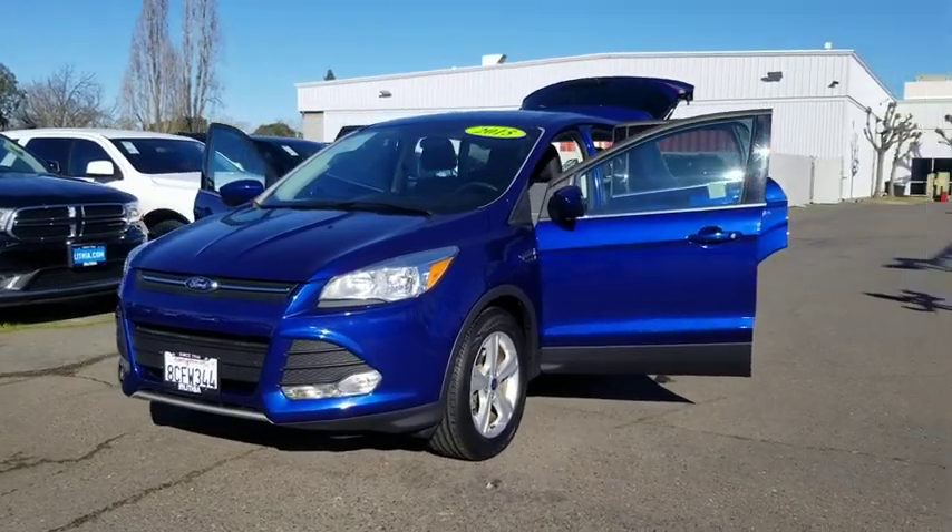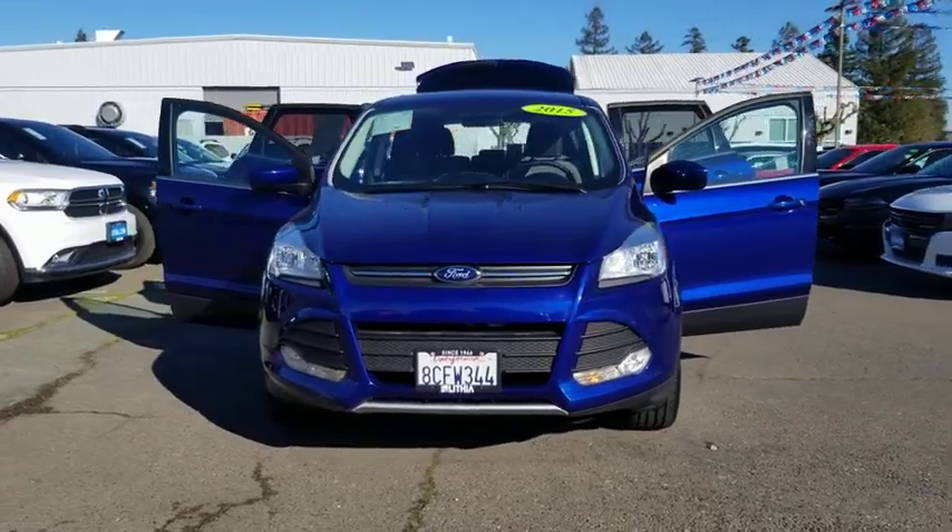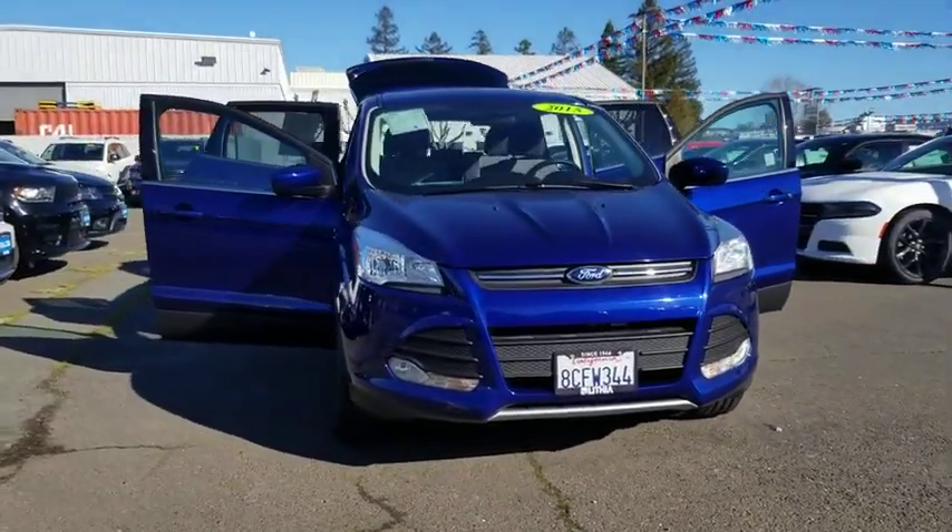We are pleased to show you the 2015 Ford Escape. Gas engines flex, tow, zip and go with Ford Escape.